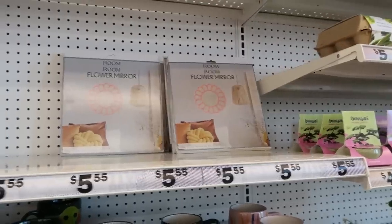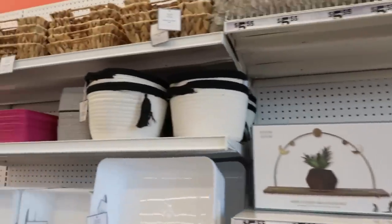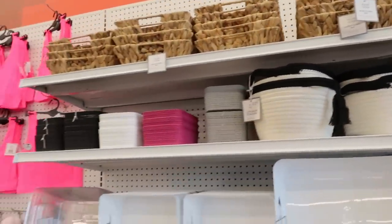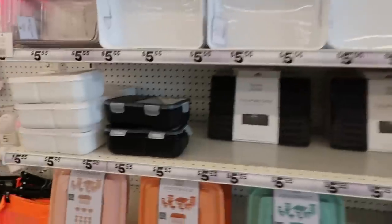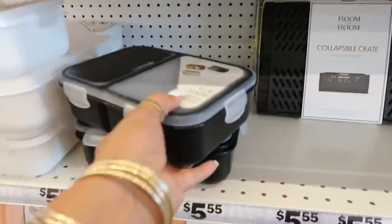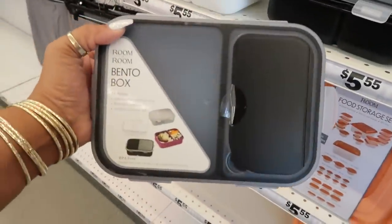There's that cute little flower mirror and some baskets and all kinds of organizing stuff right here. A collapsible crate back there, and then you got some vento boxes in black — they also have these in white.